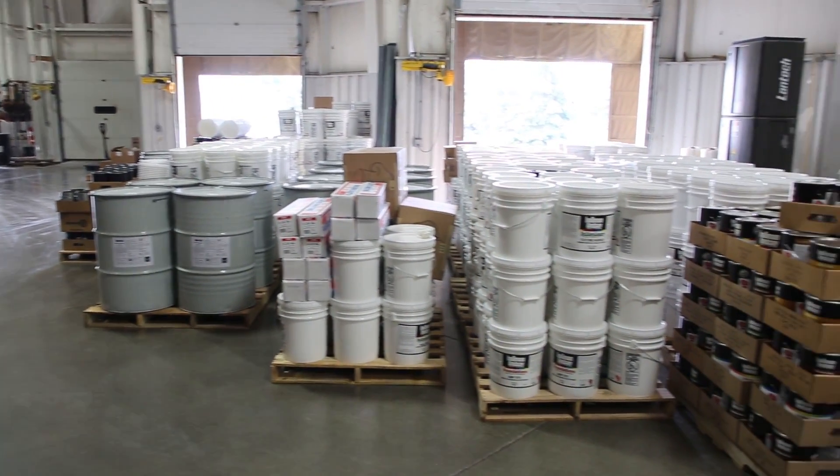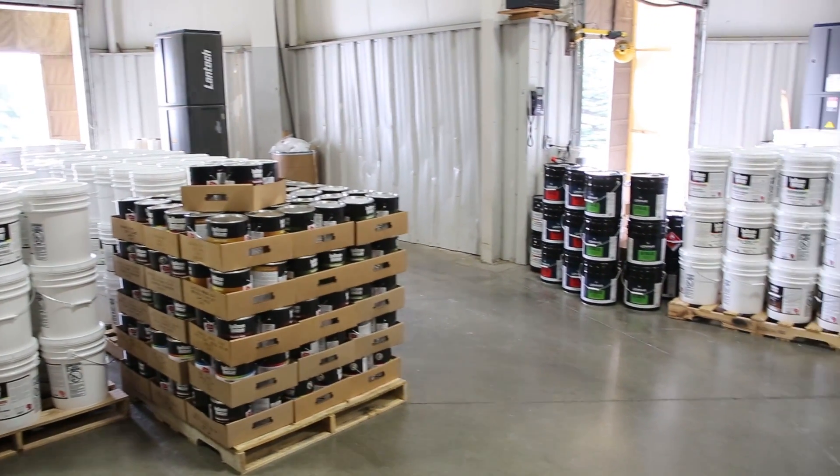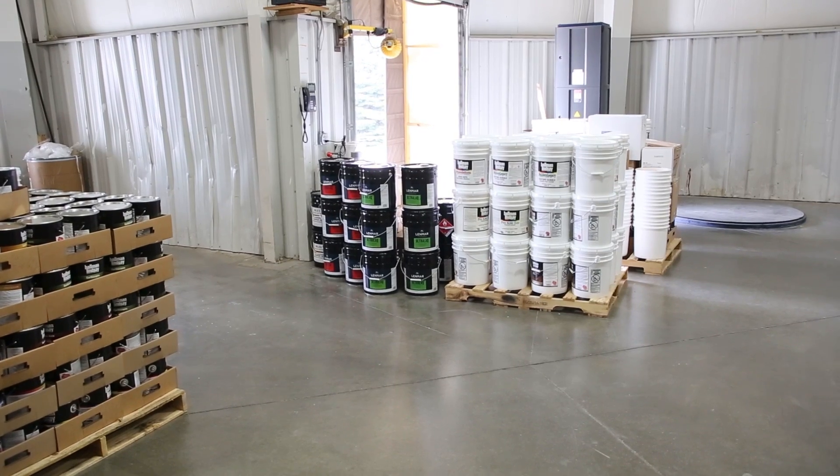Once we have the orders complete, we have trucks that we deliver our own products with, and we also subcontract out for store deliveries.